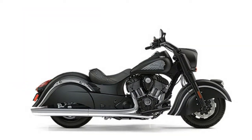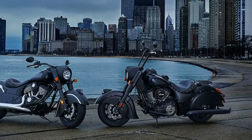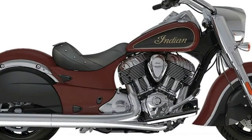Featuring ABS, remote key fob for keyless ignition, electronic cruise control, a dry weight of 751 pounds and starting at just $17,499, the Indian Chief Dark Horse has it all, including a seriously bad attitude.